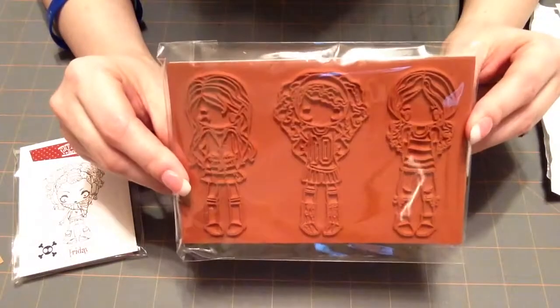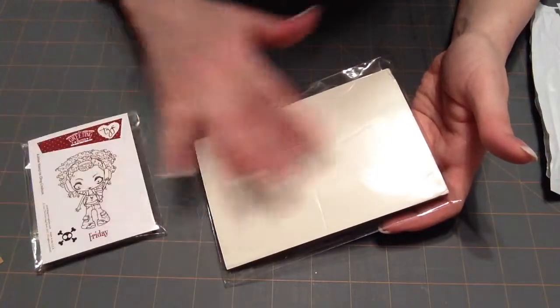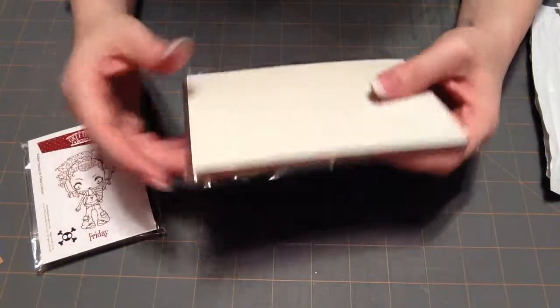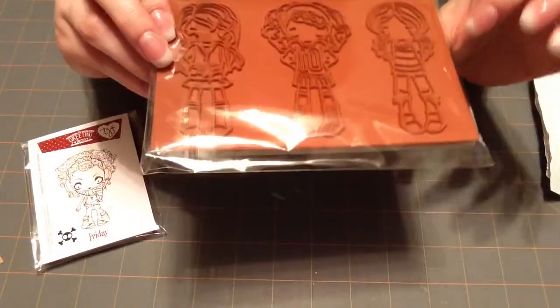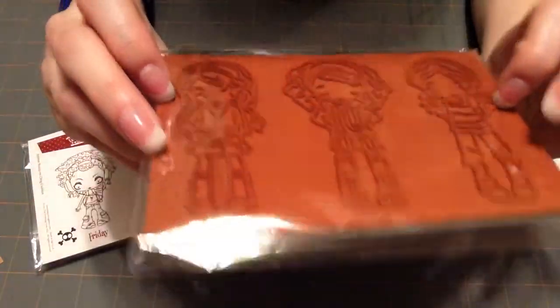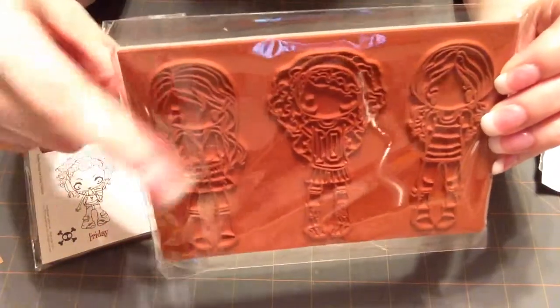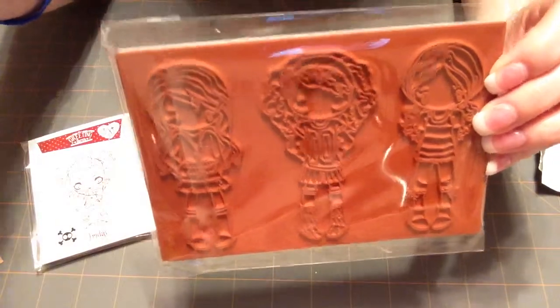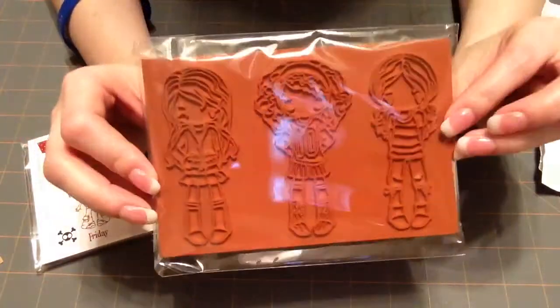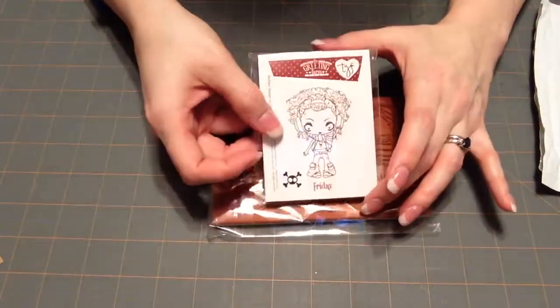This is one of the Miss Anya stamp sets and this one doesn't have a picture — that's part of the Farmer's Market, you may not get a picture of your stamp. This is Miss Anya and it's called Lounge. She's wearing capris, tennies, and t-shirts — just some really cute loungy type clothes. I paid $10 for this and $5 for the other one.